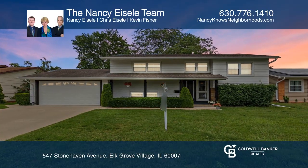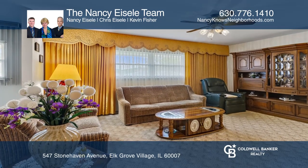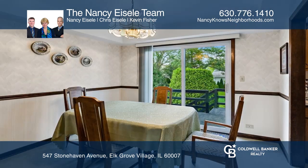The owner has taken immaculate care of this super clean home. It offers a spacious floor plan with a full bath on each level. The dining room slider opens to the deck with a retractable awning.